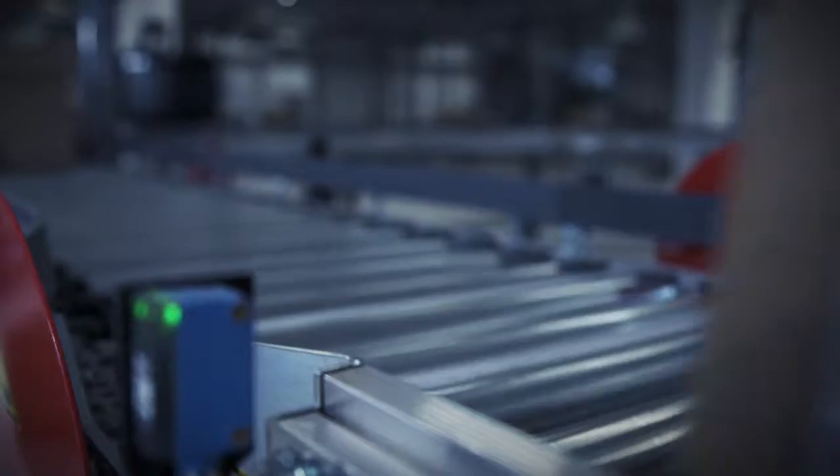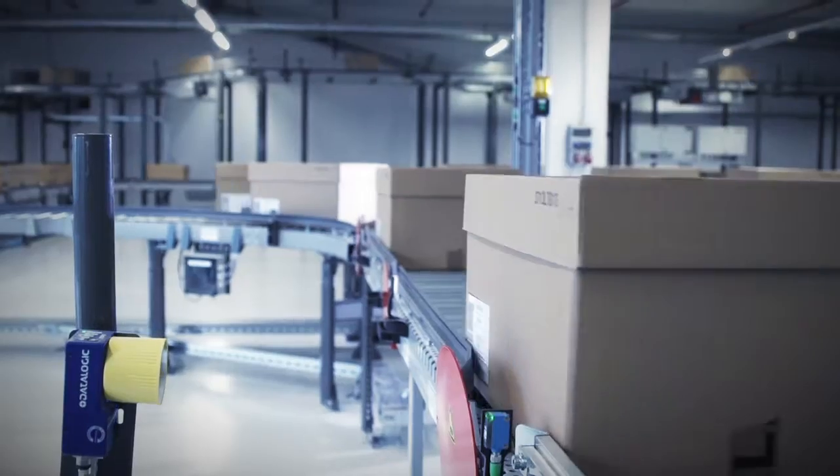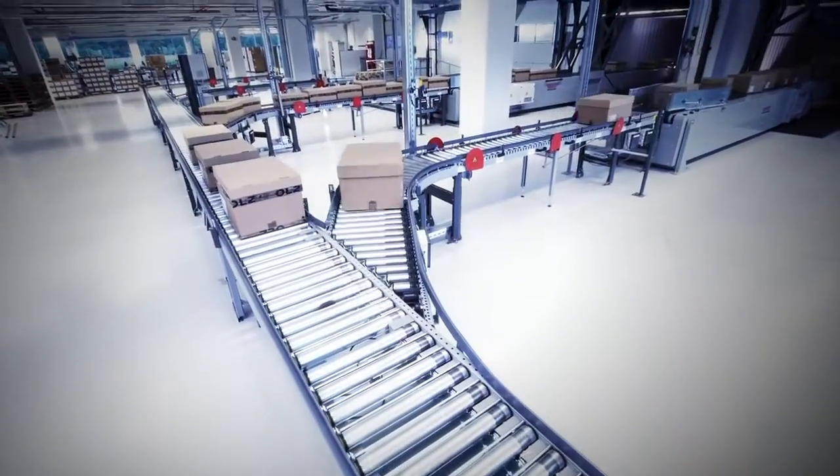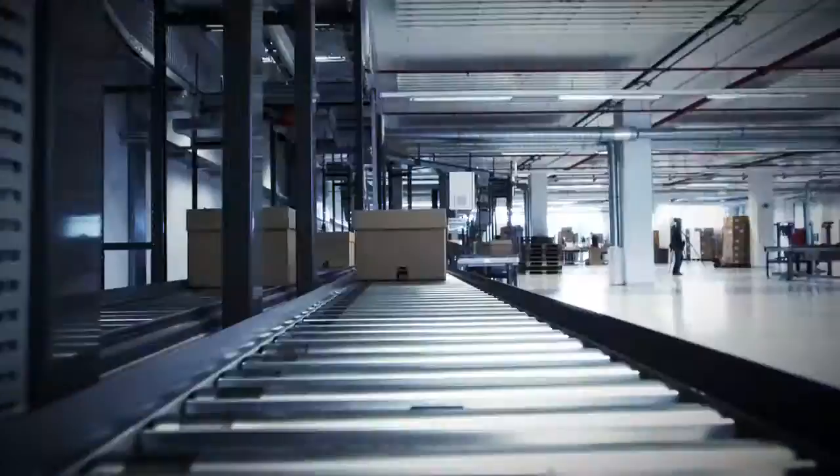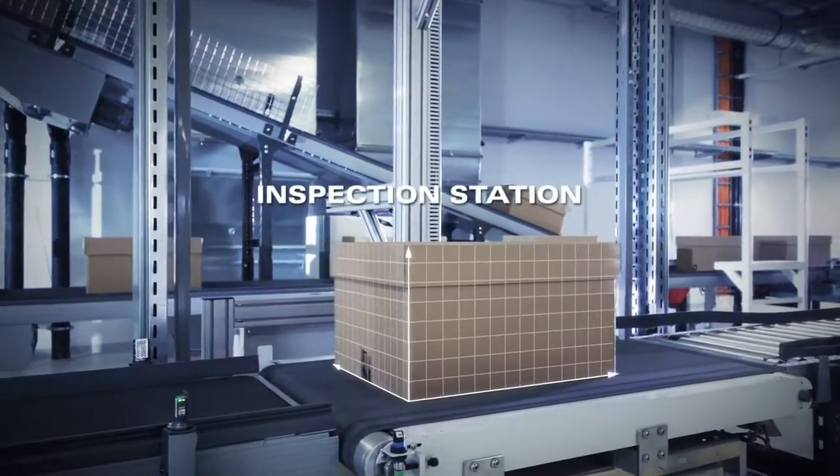Firstly, each carton is scanned. Then it is automatically measured and weighed.